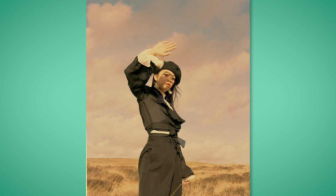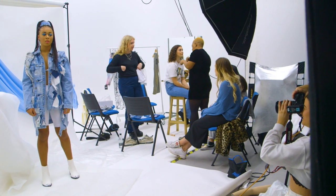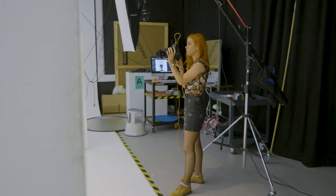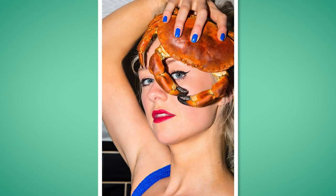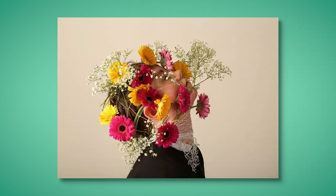What makes our course a little different is we're really interested in fashion photography in its most expanded sense. We embrace students who push at the boundaries of fashion photography — those who are really experimental, innovative, and creative.